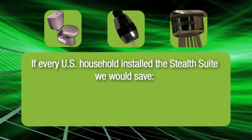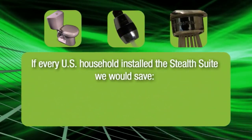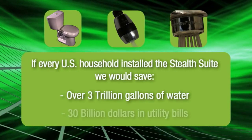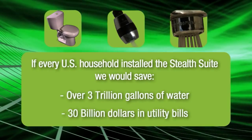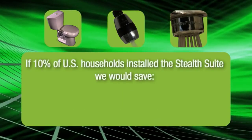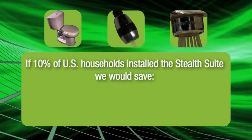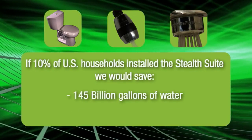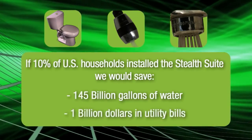Let's think really big. Niagara estimates that if every household in the USA installed the Stealth Suite, we'd save over 3 trillion gallons of water and cut utility bills by $30 billion. Even if just 10% of American households got stealthy, it would save 145 billion gallons of water and a billion dollars on electric and water bills.